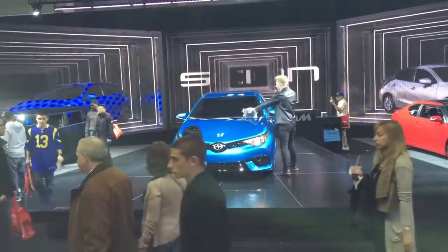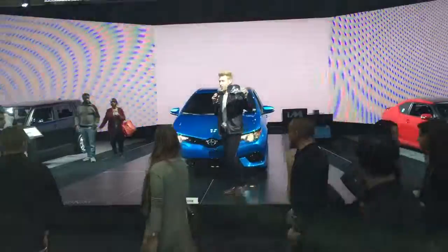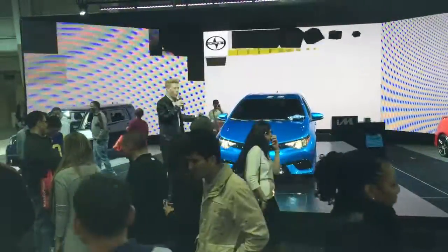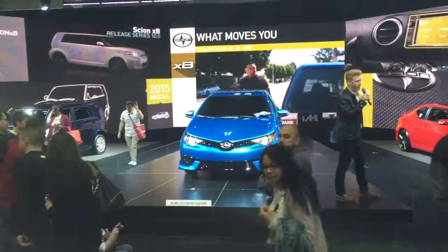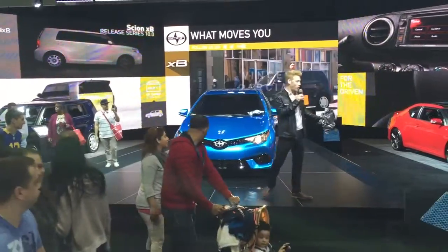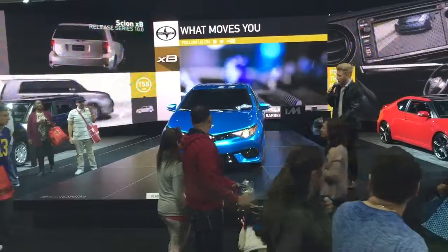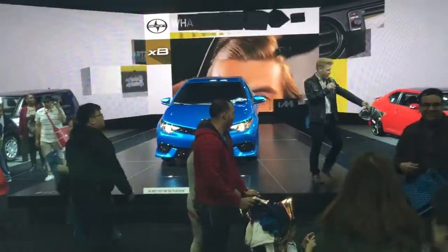I think some of you were listening, and because of that I want to give away some hats. Come a little closer, raise your hand, answer the question. Can someone tell me one feature on the all-new Scion iA? It has a piano black grille — that's right! Here's a hat.